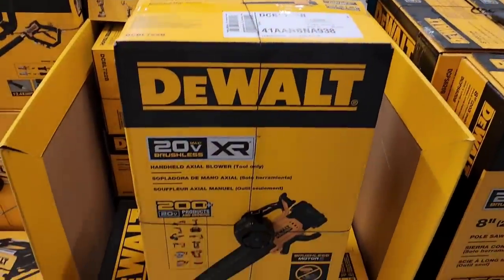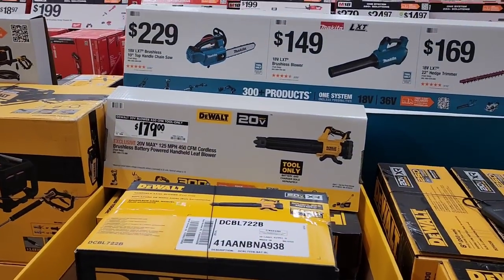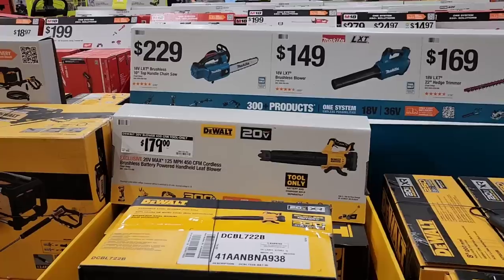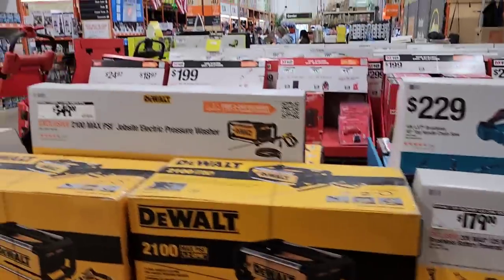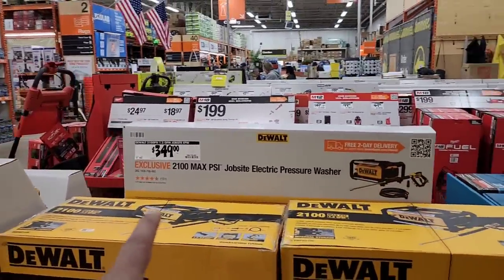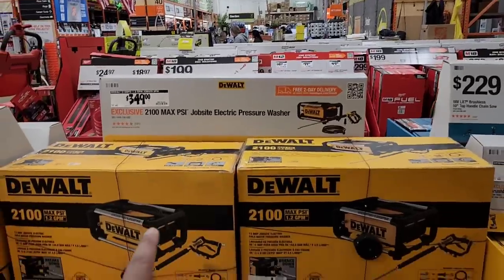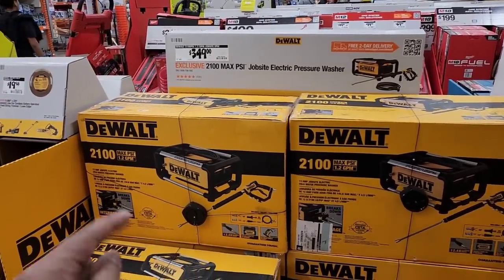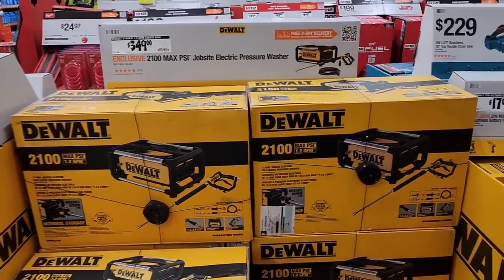For $179, there's a DeWalt 20V Max tool-only blower — 125 MPH, 450 CFM cordless brushless handheld leaf blower. For $349 you've got the 2100 Max PSI job site electric pressure washer. I am not a fan of electric pressure washers — put it in the comments and let me know your experience. I would love to have my mind changed.